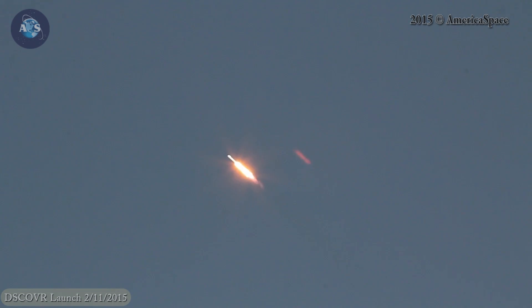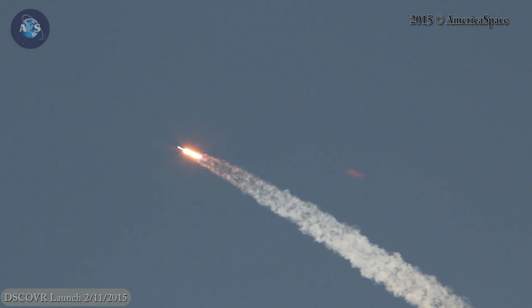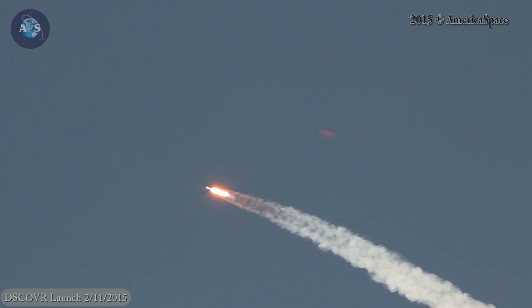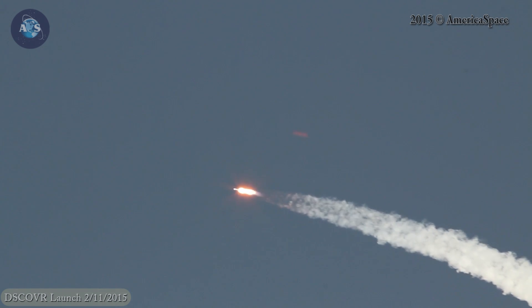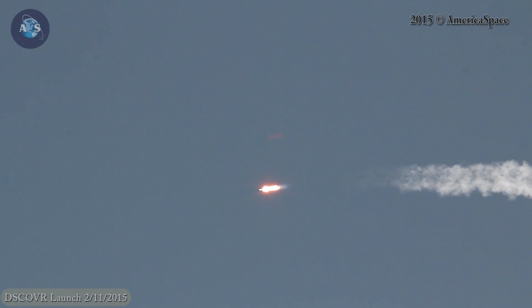Falcon and Discover passing through Max Q. 2 minutes into the flight of Falcon and Discover, on a nominal trajectory. Altitude 33.9 kilometers, downrange distance 20.9 kilometers, speed 1468 meters per second.